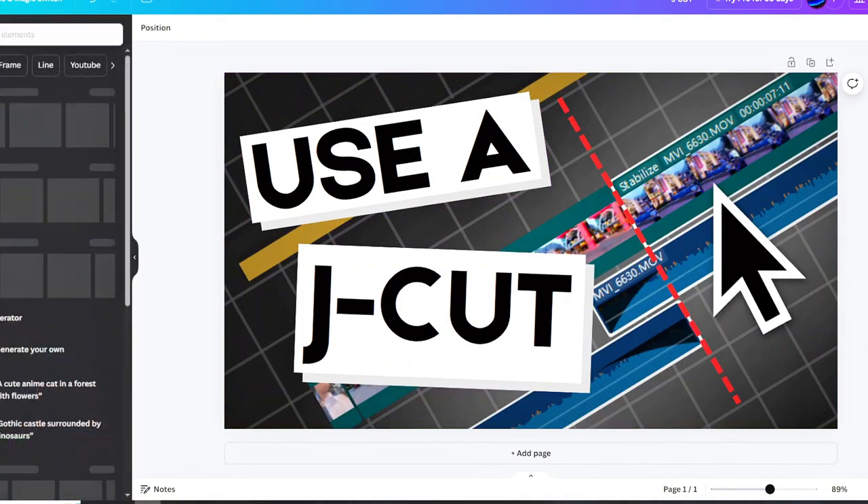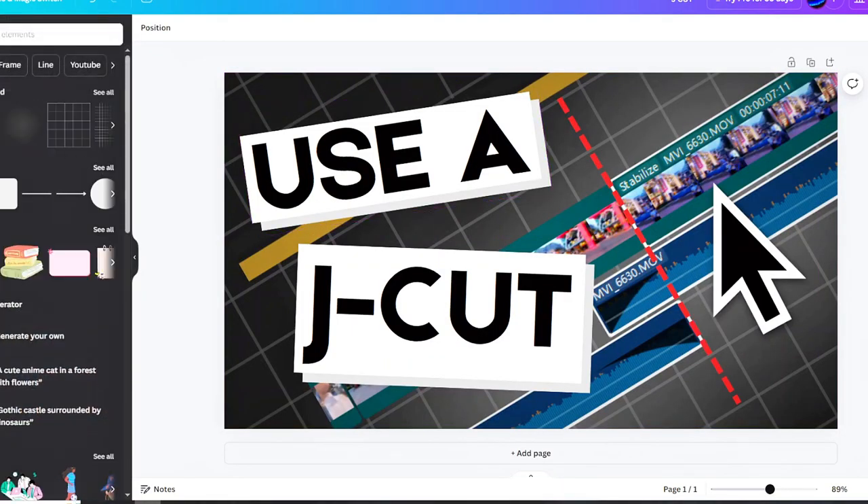I use a combination of GIMP and Canva to make my thumbnails, depending on what I need. GIMP is basically a free Photoshop alternative and it's great if you want to work with photo manipulations like fine hair strands or green screening. Canva is good because it has a bunch of shapes and arrows that you can easily drag in after a quick search.